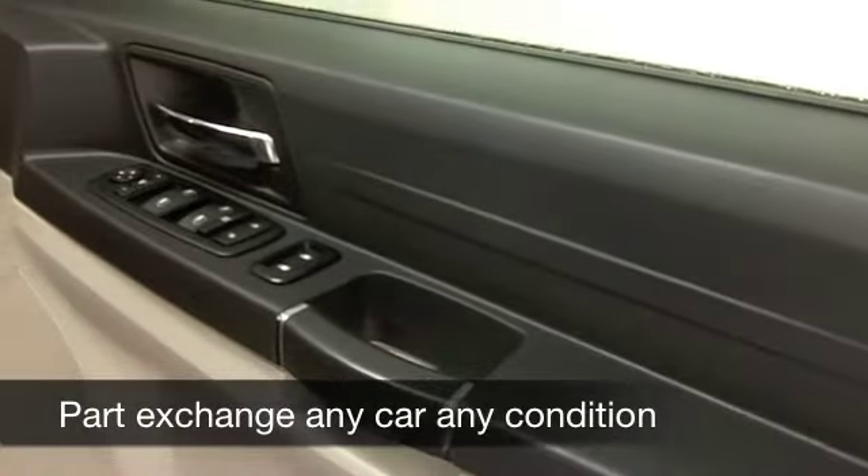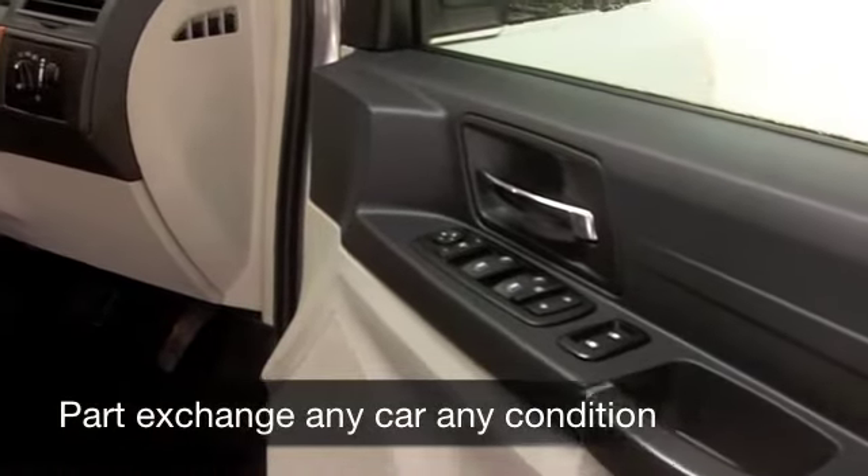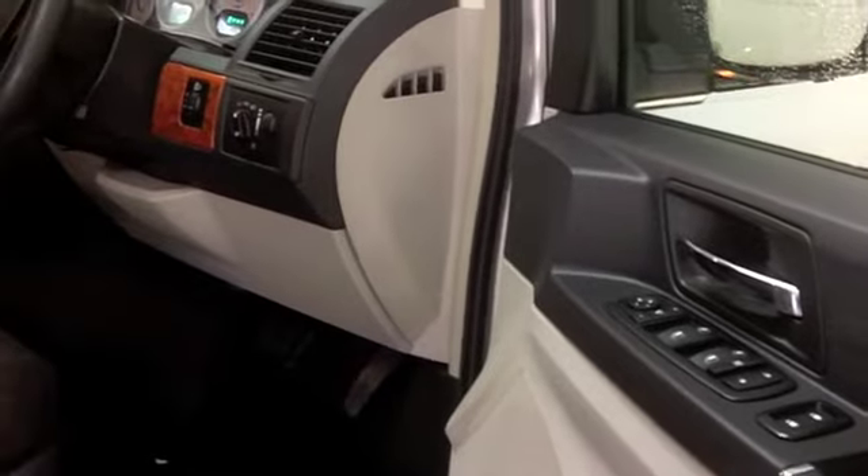A very spacious cabin, cloth seats in this one, all-round airbags, parking sensors — always a useful feature — and a CD player, so it's all there.